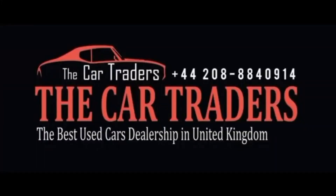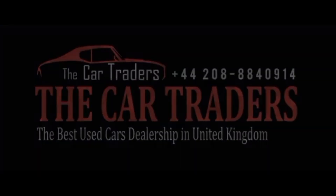Thank you. Come visit us today and discover why discerning drivers choose the Car Traders for all their automotive needs. Your dream car awaits, and we're here to help you find it.